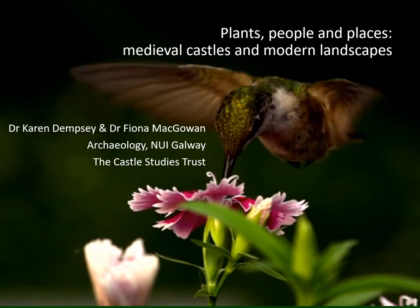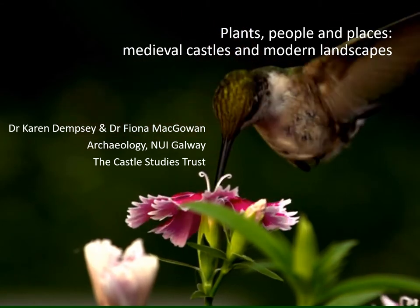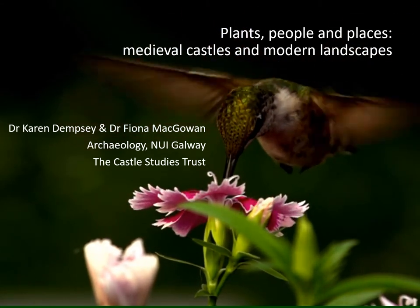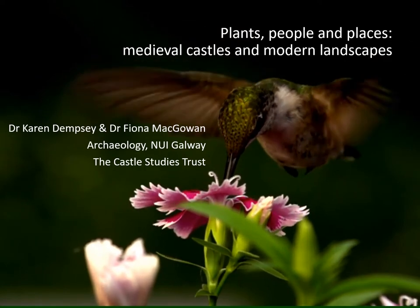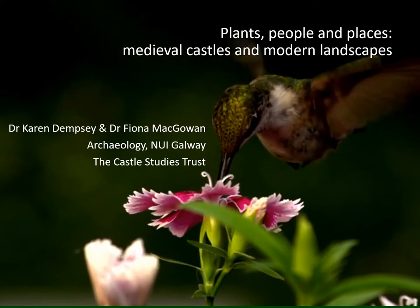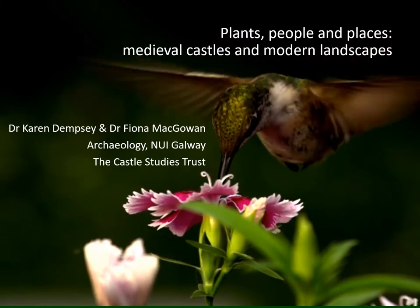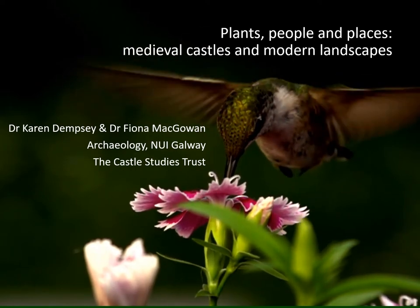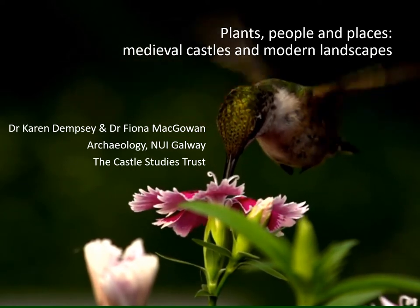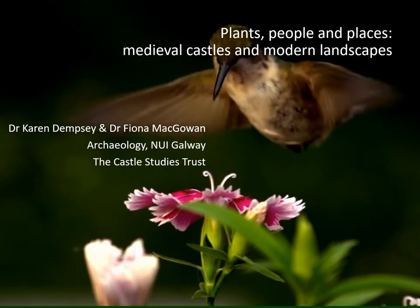Welcome to our first virtual talk of Plants, People and Places, which is our new project on medieval castles and modern landscapes which features relict plants. I'm Karen Dempsey and this is working in partnership with Dr Fiona McGowan. We're going to take you through some of the background to our study, some medieval castles, some gardens and then talk about our project a little bit more and some of our case sites.